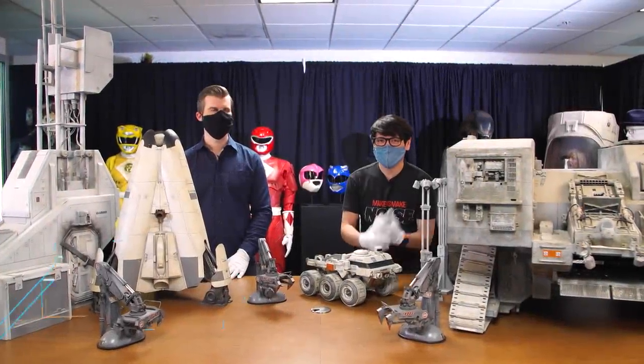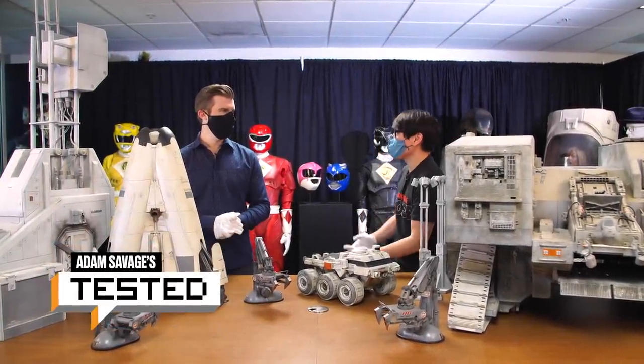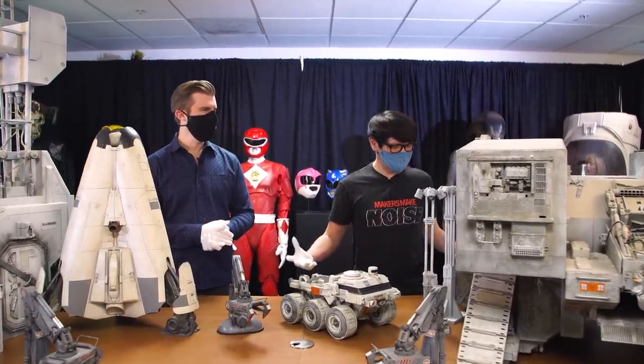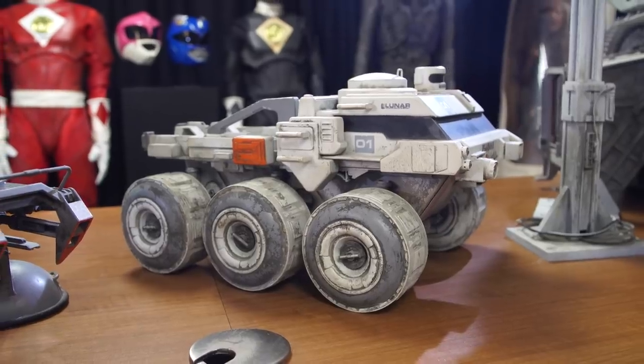Hey everybody, it's Norm from Tested here. Once again, we're visiting a prop store. Brandon, great to see you. Thanks for coming down. And thanks for bringing out all these amazing miniatures.